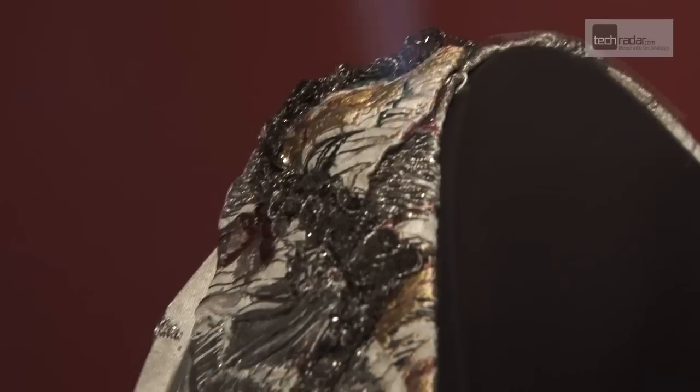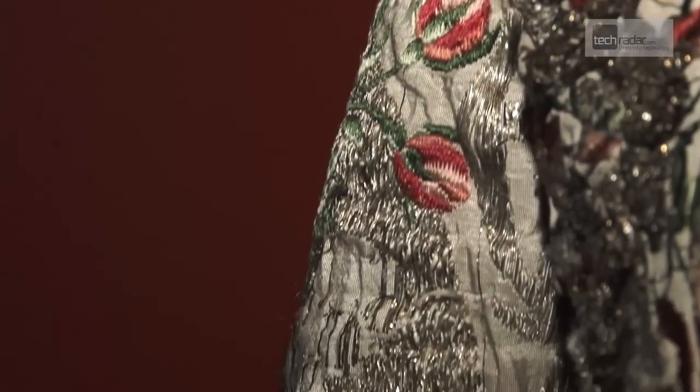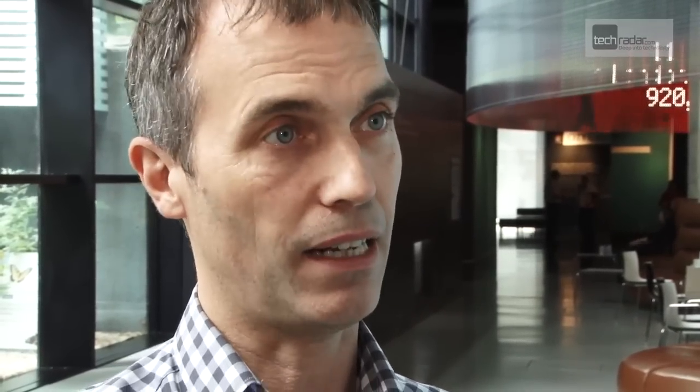We have a fantastic fashion collection but fashion is very fragile, it's very precious. Wouldn't it be great if you could take a photograph of the Fanshawe dress, take a photograph of yourself and imagine how you might look in that dress. I think it's quite possible that in the next five years we'll have technology that's exactly like that.